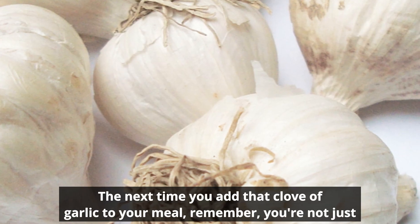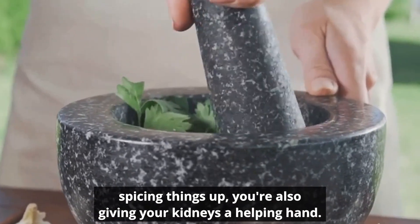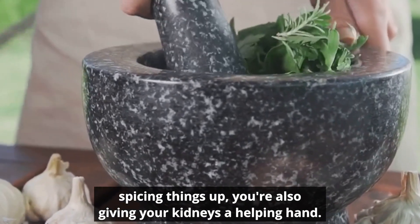The next time you add that clove of garlic to your meal, remember — you're not just spicing things up, you're also giving your kidneys a helping hand.